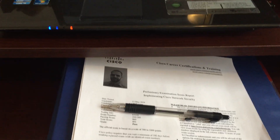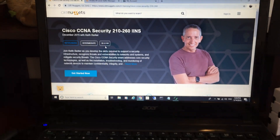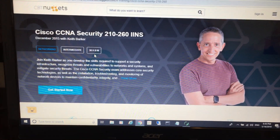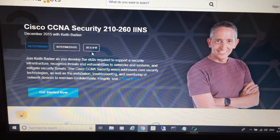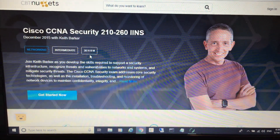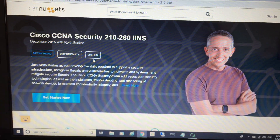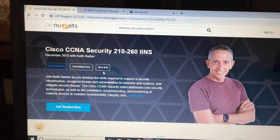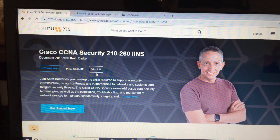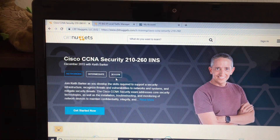It also validated and renewed my CCNA Routing and Switching for another three years. I used this course on CBT Nuggets by Keith Barker — it's a great course with lots of information. I took lots of notes and reviewed them very well. I also did the practice exams on CBT Nuggets by Kaplan IT, and I used GNS3 to practice.